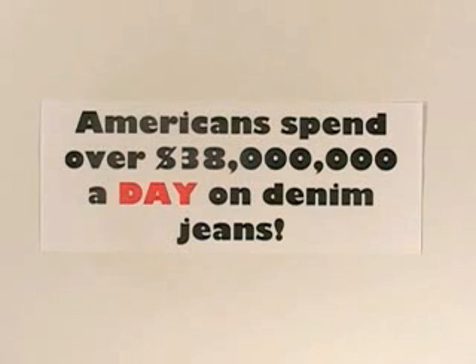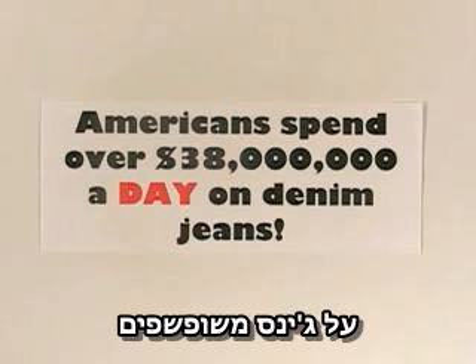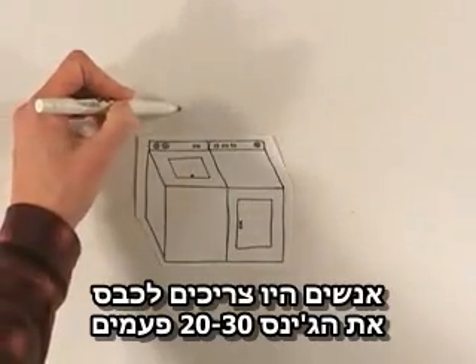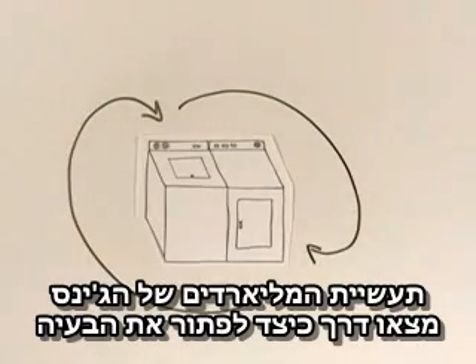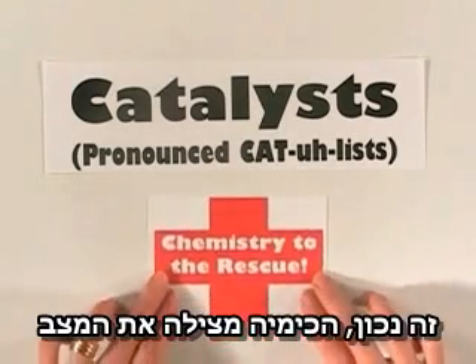You're not alone. Americans spend over $38 million a day on denim jeans. However, it wasn't always this easy to buy already worn-in and faded-out jeans. People used to have to wash their jeans 20 or 30 times to soften and lighten them up. The billion-dollar blue jean industry has found a way to solve this problem with Catalyst. That's right — chemistry to the rescue.